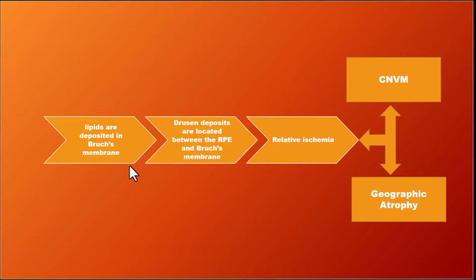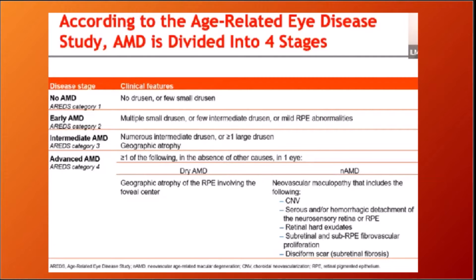In summary: Bruch's membrane thickening and drusen formation give rise to relative ischemia, which in turn leads to two outcomes — geographical atrophy, that is atrophy of the photoreceptors, RPE cells and choriocapillaries, or the formation of new vessels.